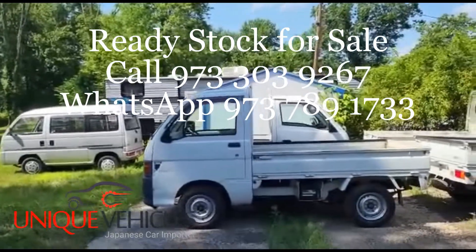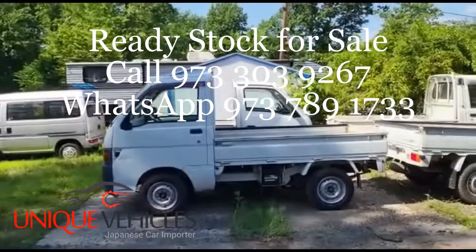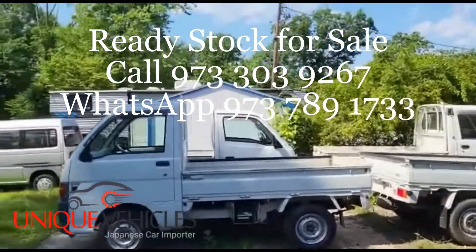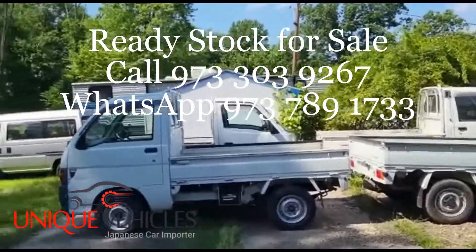He decided to buy this one — it's a '97, came in last week. The customer is local and is planning to pick it up tomorrow morning, so hopefully this one will be gone tomorrow.